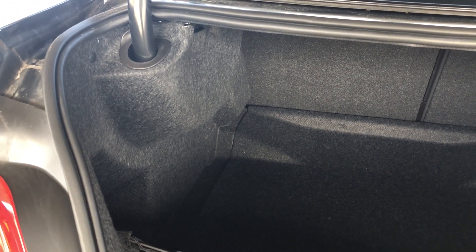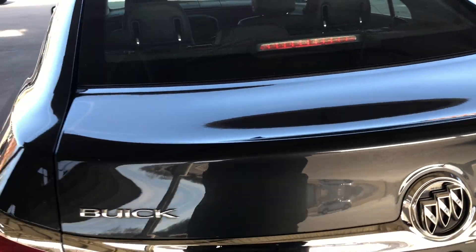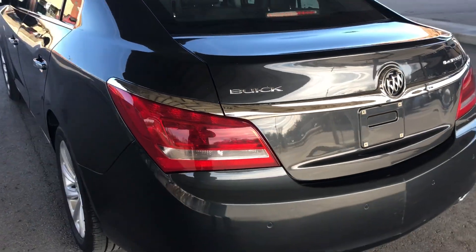The trunk is absolutely cavernous. You could put four full-size golf bags back here if that's what you wish to do, or lots of luggage as the case may be.